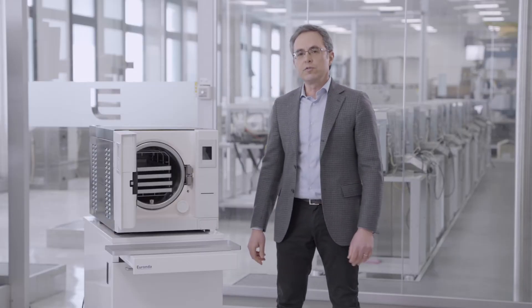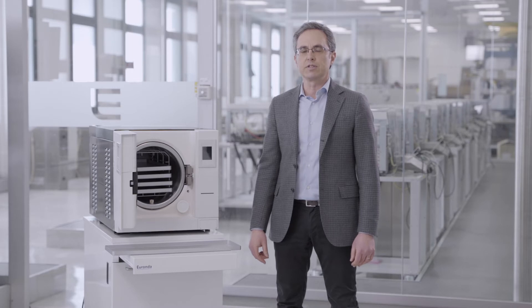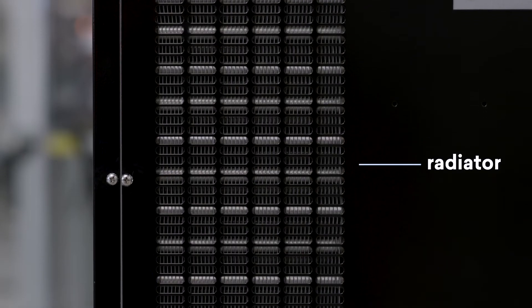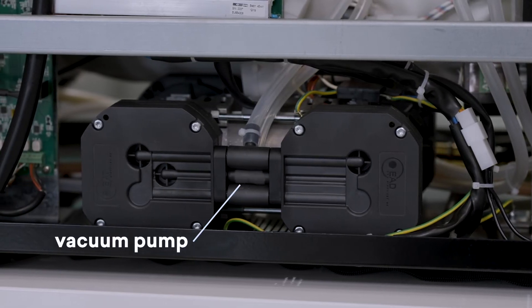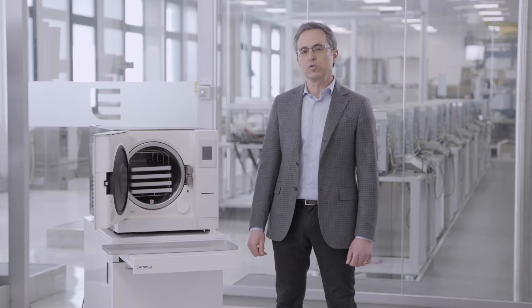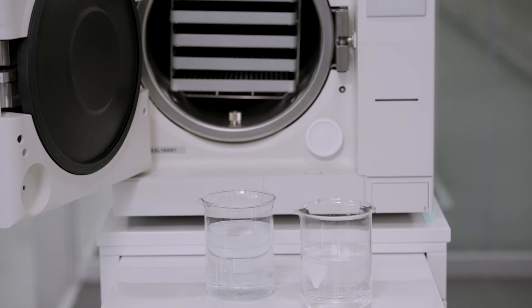The design objective of this autoclave was to maintain the same performance while increasing the load capacity. To do this, we had to redesign a larger radiator, a more powerful steam generator, and a vacuum pump with almost twice the previous performance. Thanks to this redesign, the autoclave is able to consume less than one liter of water to complete a sterilization cycle.